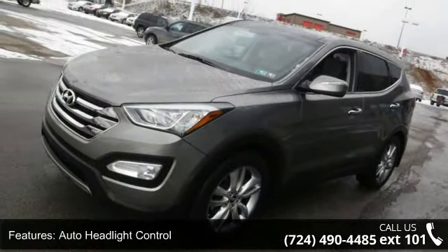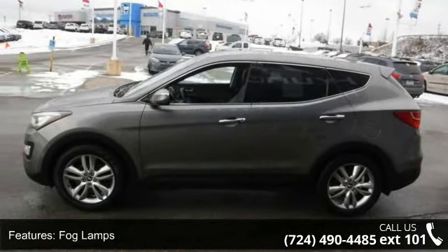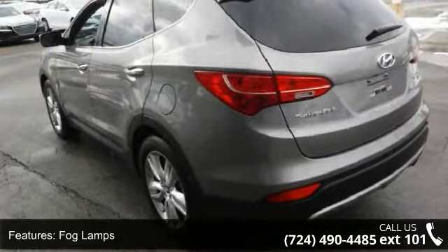Fog lamps, chrome accent front grille, roof side rails, body color rear spoiler included, LED brake lights, and solar glass front windows.